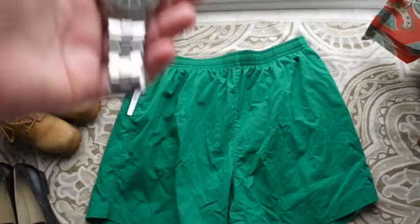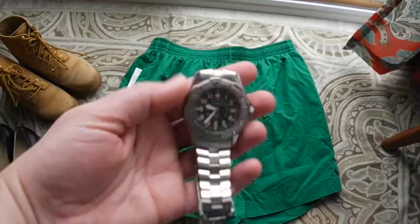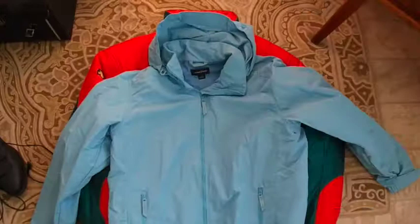Then I have this Swiss Military watch — sorry it's out of focus — but I just put a new battery in it and cleaned it up. Sold this for $80.